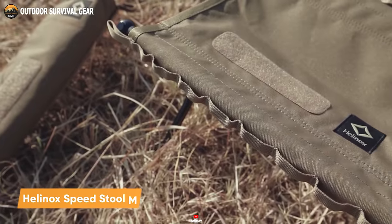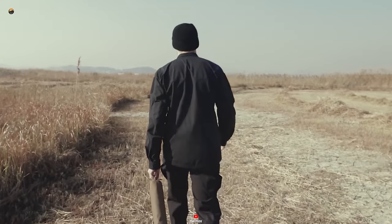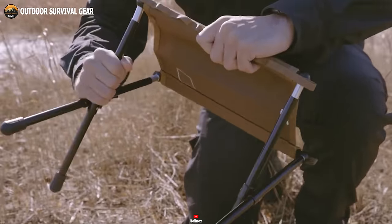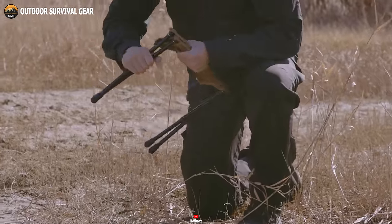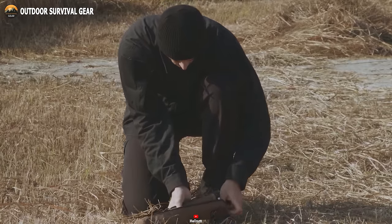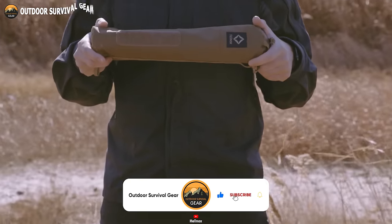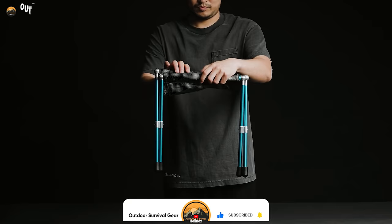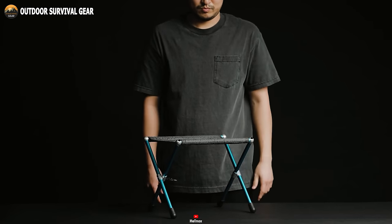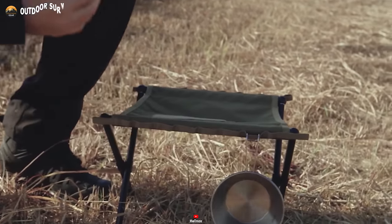The Helinox Speedstool M is a lightweight and portable stool, designed to provide comfort and convenience while on the go. Made from high-quality materials to withstand rugged conditions, this stool features a lightweight yet sturdy DAC aluminum frame supporting a high-strength fabric seat, ensuring a quick and hassle-free assembly that takes mere seconds. With its user-friendly design, it becomes a go-to choice for comfort and convenience in the field. Perfectly suited for tactical operations where mobility and portability are paramount, the Helinox Speedstool M combines ease of use with durability for those demanding situations.